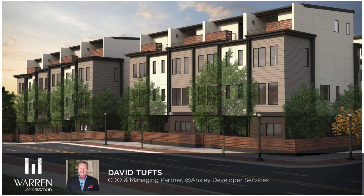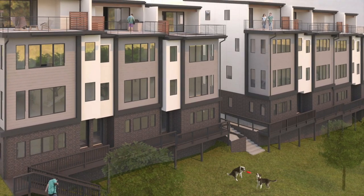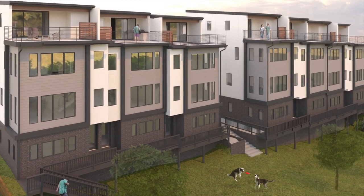Greetings, Atlanta. This is David Tufts with Ansley Developer Services with an update on Warren Kirkwood. I'm happy to report that construction is complete and homes are now ready for immediate move-in.